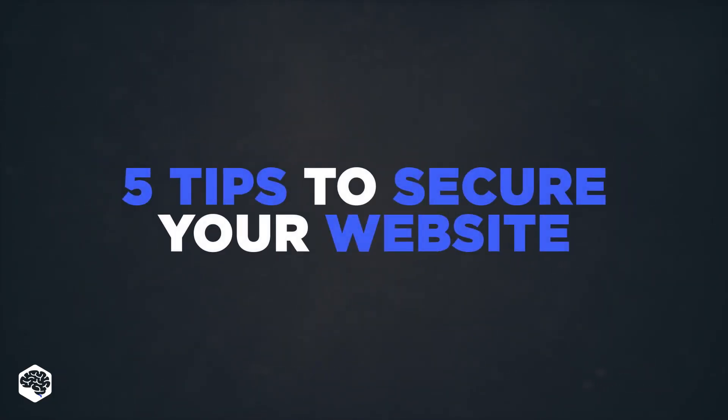We talked to the experts at Jelvix, and just for you, we selected the most relevant tips to help you not make the list with some of these companies. So, let's sort it out.